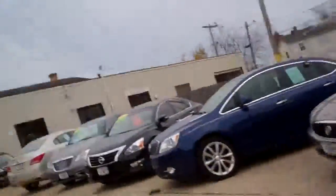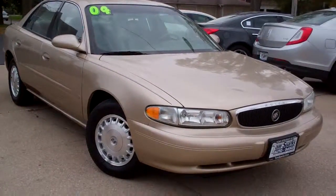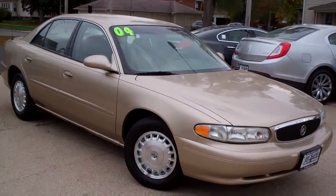Brad Mayo, Tom Sparks Auto, DeKalb, Illinois. Hey, got a real nice one for you. Check this out. 2004 Buick Century.